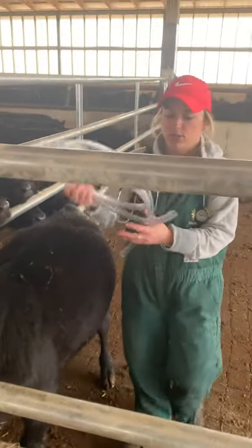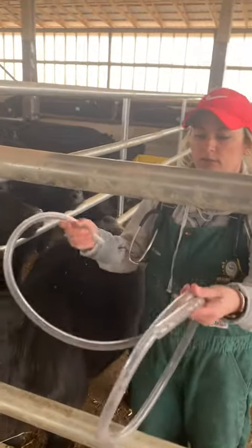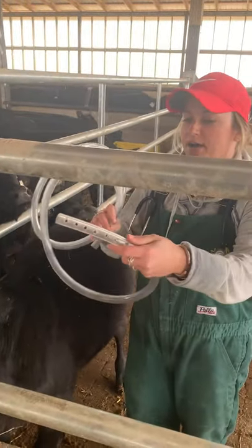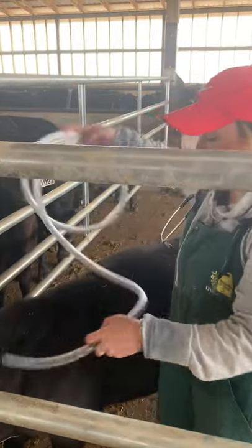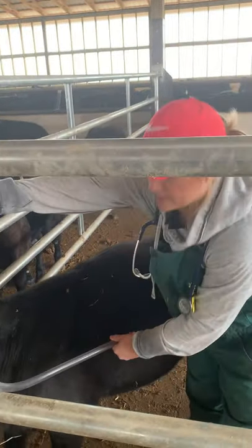I just use a cheap tube from the hardware store. I take a drill and drill some holes in the end of it, and then make sure it's long enough to reach all the way down into the rumen.